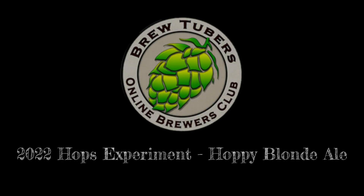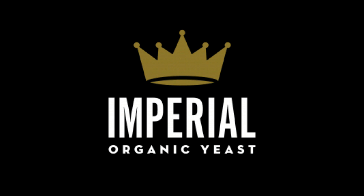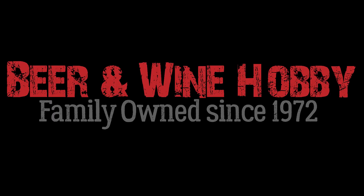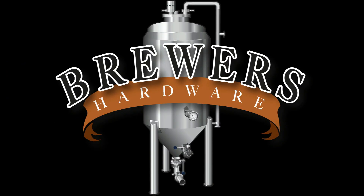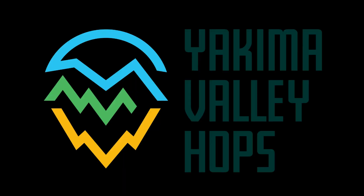This is the BrewTubers Online Brewers Club 2022 Hops Experiment Hoppy Blonde Ale. Thanks to our sponsors Imperial Yeast, Beer & Wine Hobby Homebrew Supply Store, Brewers Hardware, 5 Star Chemicals, and Yakima Valley Hops.